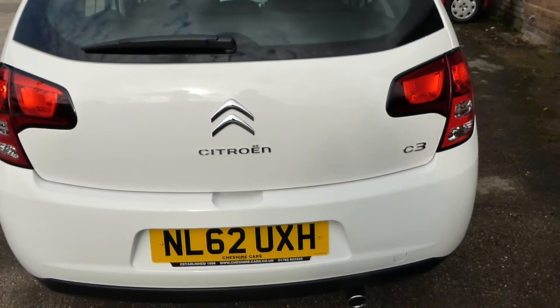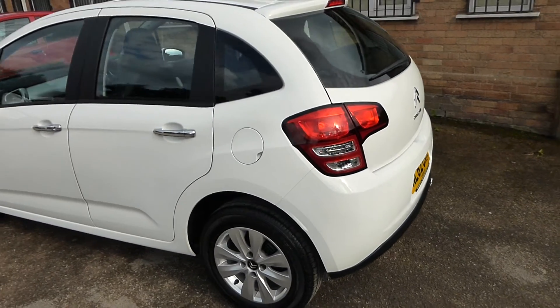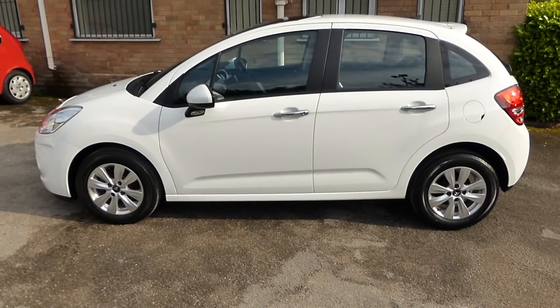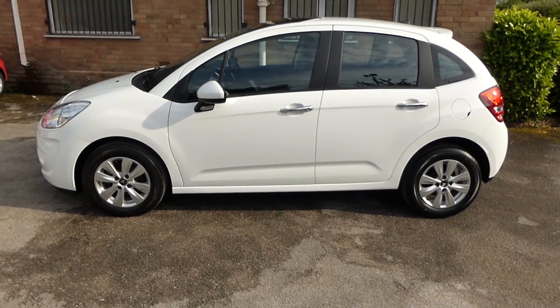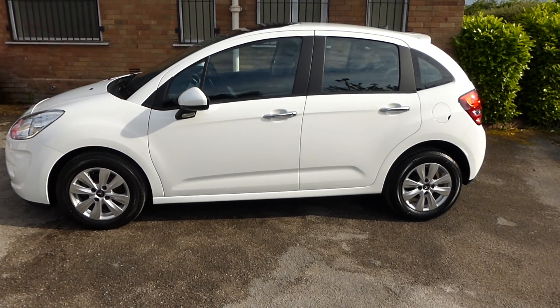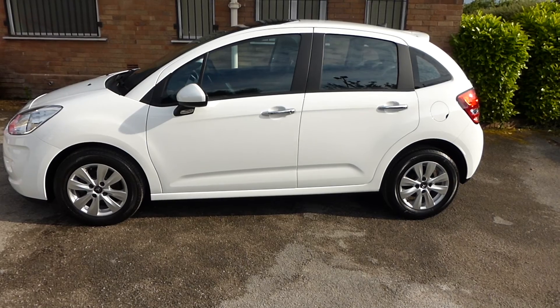So that's our Citroen C3 1.4 automatic VTR Plus. Any questions you may have, please feel free to get in touch — we hope you've enjoyed watching the video and we look forward to hearing from you very soon. Thank you and good evening.